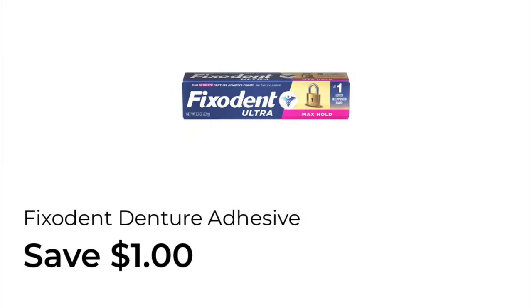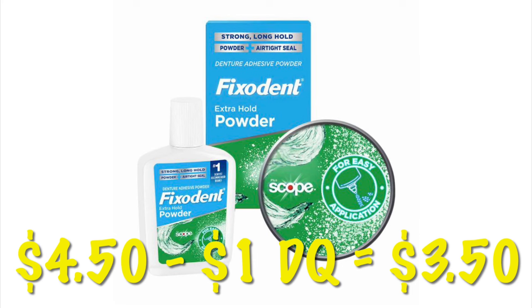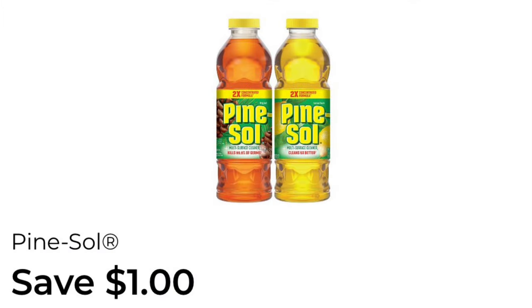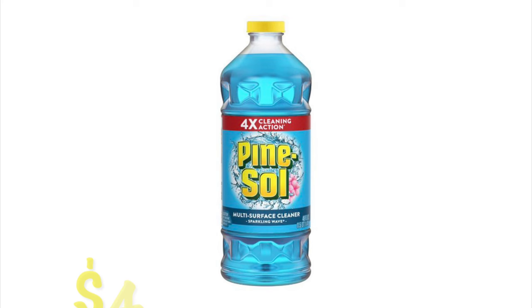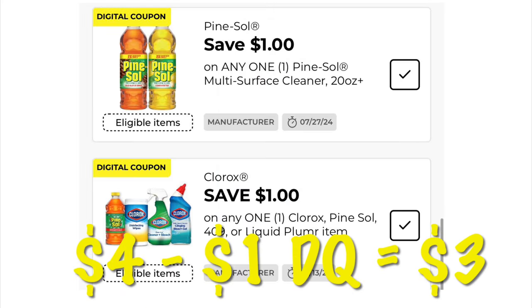We've got $1.00 off of Fix-A-Dent Denture Adhesive. You can grab the Fix-A-Dent powder for $4.50 — after that $1.00 digital, we will pay $3.50. We've also got $1.00 off of Pine Sol. We can grab the Pine Sol priced at $4.00, so after that $1.00 digital, we will pay $3.00.